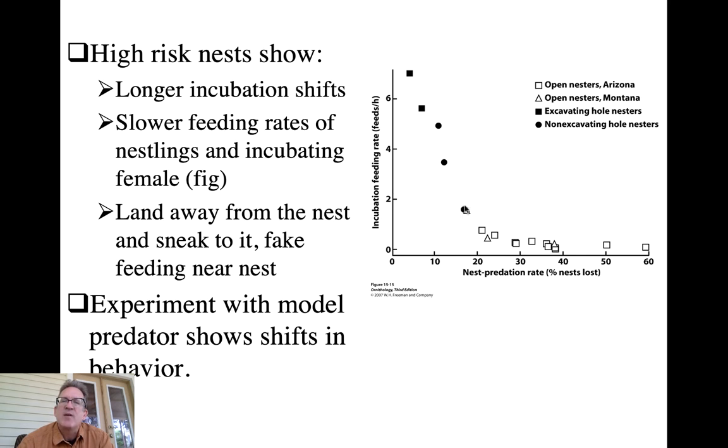There's an interesting pattern within cavity nesters - these are non-excavating hole nesters, secondary cavity nesters, versus primary cavity nesters. Secondary cavity nesters don't always have a choice of where to nest; they have to find a cavity already created for them. If you can build your cavity wherever you want, you can pick a safer location. So not only do you get more activity at safer nests, but safer nests can be predicted based on whether birds are primary or secondary cavity nesters.